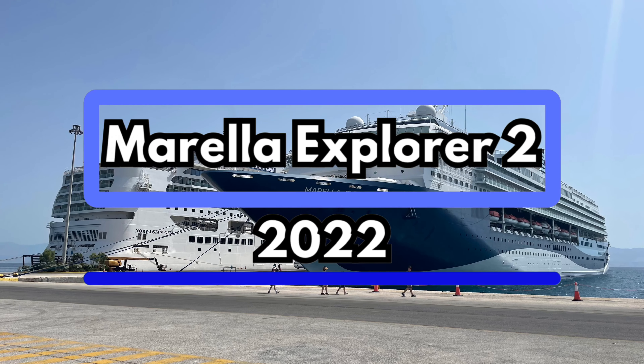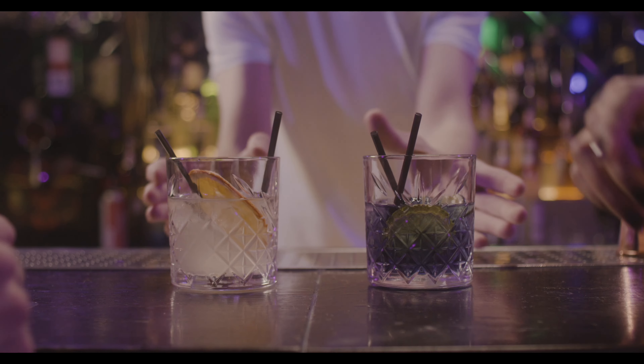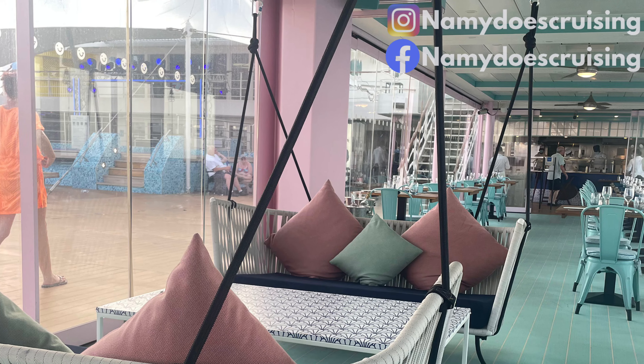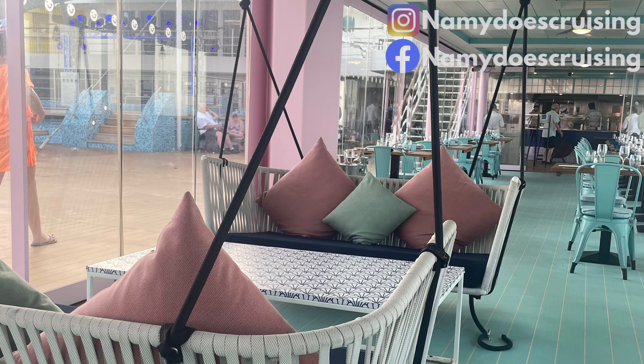Come and join us as we experience the food on Marella Explorer 2. Why don't we check out some bars and lounges while we're there? Let's start with one of the specialty dining restaurants on board: The Beach Cove.